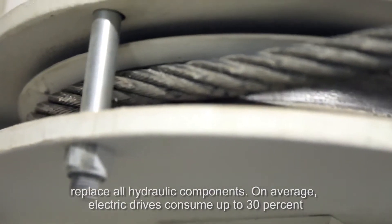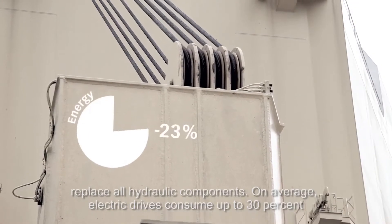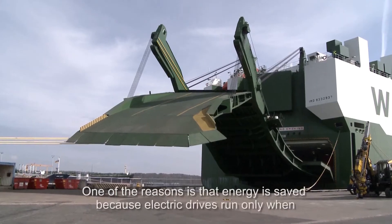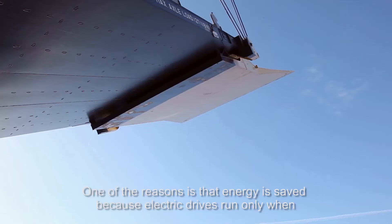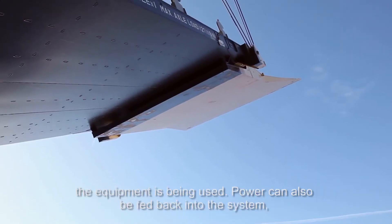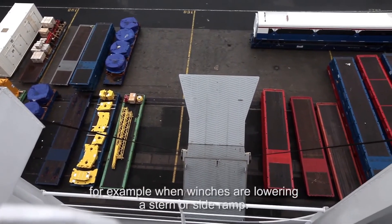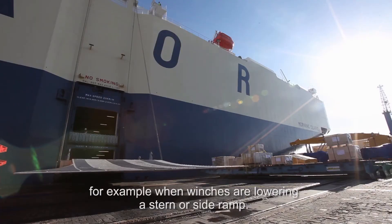On average, electric drives consume up to 30% less energy than their hydraulic equivalents. One of the reasons is that energy is saved because electric drives run only when the equipment is being used. Power can also be fed back into the system, for example when winches are lowering a stern or side ramp.